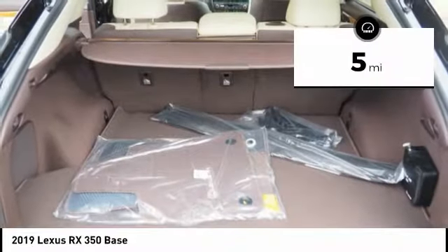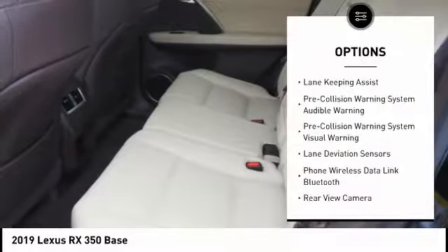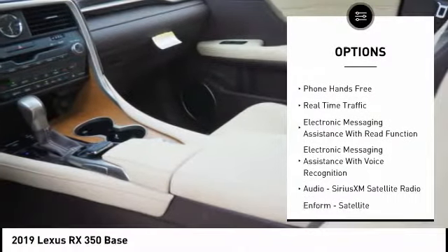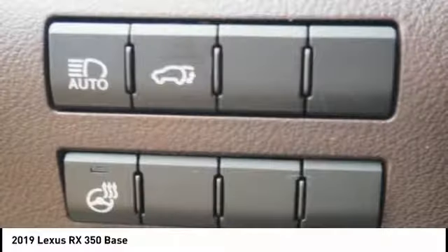This vehicle has less than 100 miles. Here are some of this vehicle's great options: stability control, autonomous braking, traction control, compass, clock, power brakes, child safety locks, overhead console, tachometer, cargo area light.